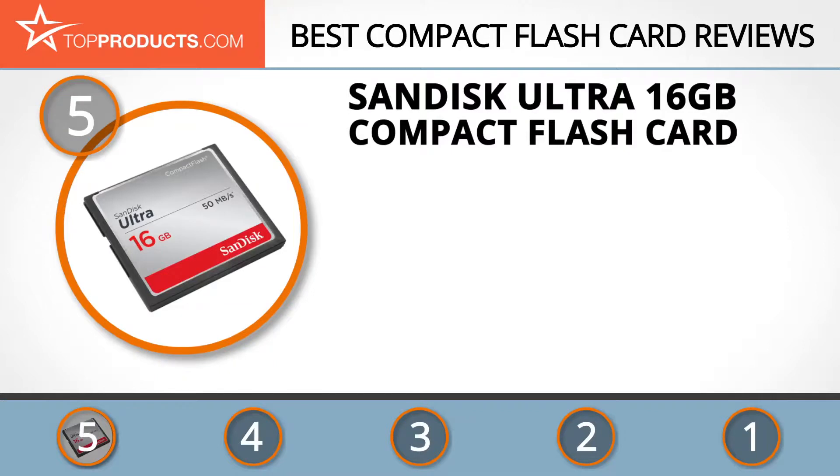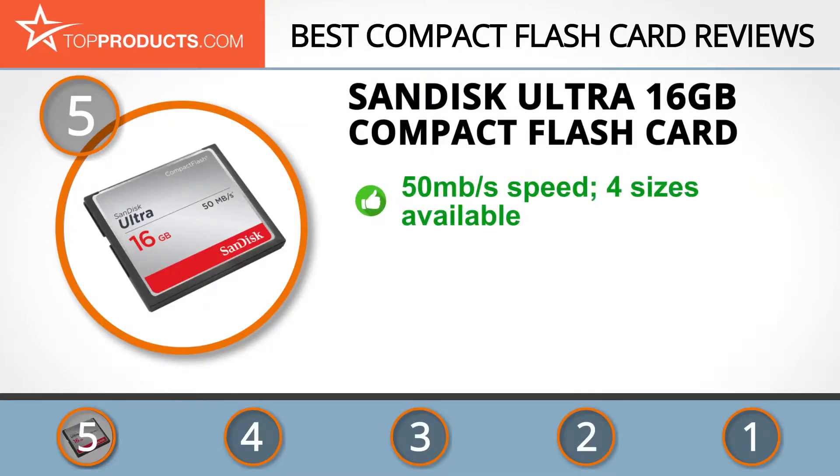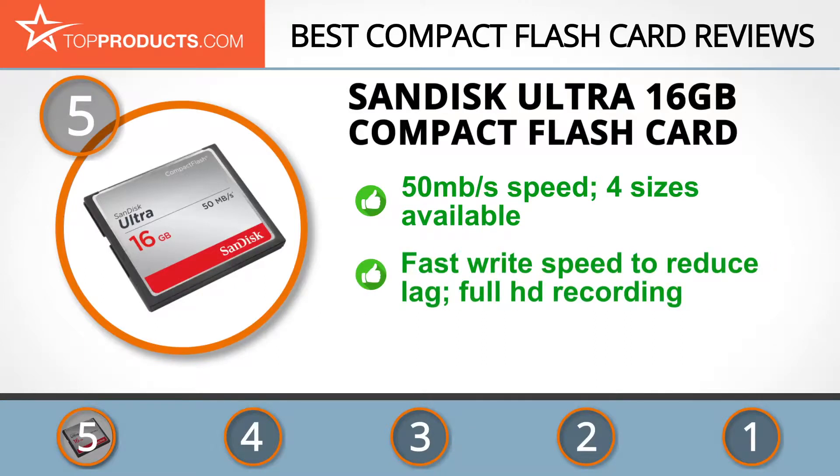At the number five spot is the SanDisk Ultra 16 gigabyte compact flash card, chosen not only for its features but also because of its budget-friendly price tag. Founded almost three decades ago, SanDisk is a leading American manufacturer of some of the best memory storage products in the world. The Ultra compact flash card has a transfer speed of 50 megabytes per second and is available in four sizes, from 4 gigabytes up to 32 gigabytes.